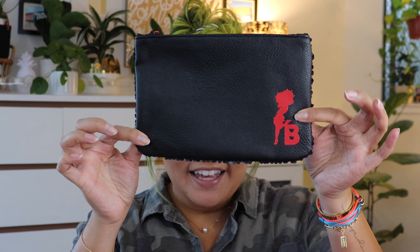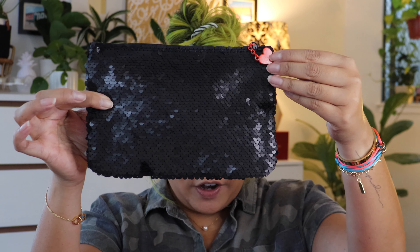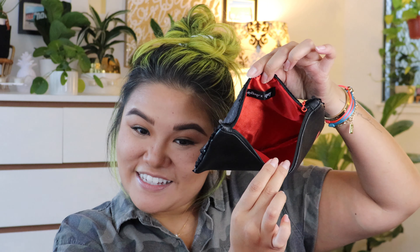It also came with this cute little bag — sequins on one side, a cute little heart charm, and it's a little Betty Boop theme. Very cute and it's a really good size too, with a cute red inside. It also came with a Betty Boop Ipsy blush palette with Betty Boop on the packaging.